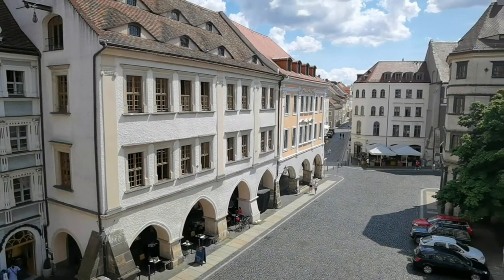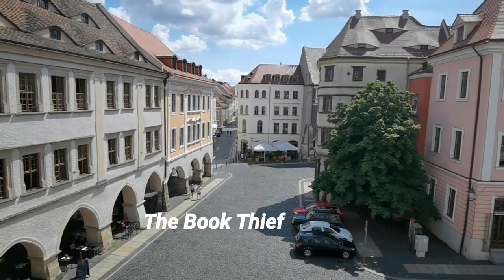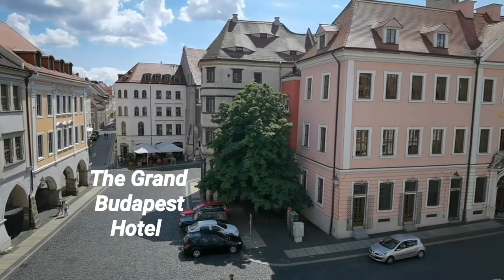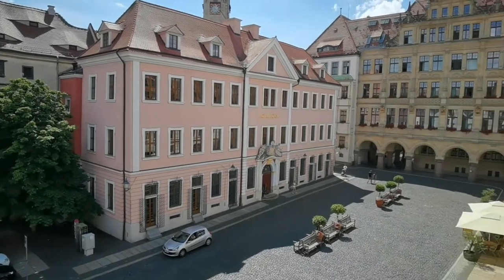Görlitz is also considered the Hollywood of Germany, dubbed Gollywood, owing to the Hollywood blockbusters filmed here. These have included key films such as The Reader, The Book Thief, Inglourious Basterds (spelt with an E), The Grand Budapest Hotel directed by Wes Anderson, and Around the World in 80 Days. Have you heard any of those? If not, I recommend watching them all.